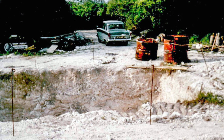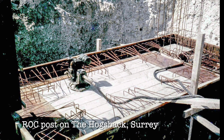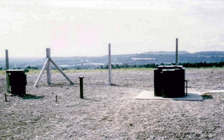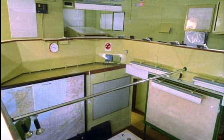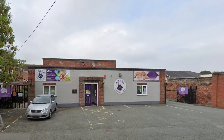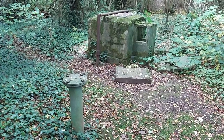Engineers set to work to build a series of nuclear monitoring observation posts at sites all over the British Isles. By the end of the 1960s, over 1,500 had been constructed. A network of group headquarters were also built in towns and cities. This is all that remains of the group headquarters in Shrewsbury, to which the monitoring posts we found in our woodland would have reported.